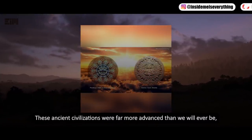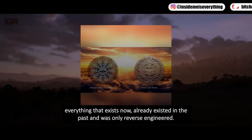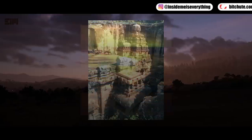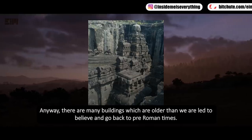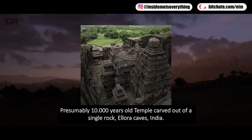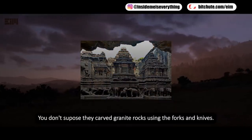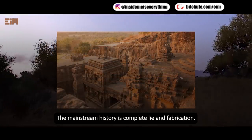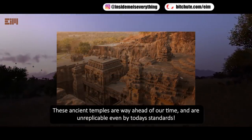These ancient civilizations were far more advanced than we will ever be. There are many buildings which are older than we are led to believe and go back to pre-Roman times. Presumably 10,000-year-old temple, carved out of a single rock — Ellora Caves, India. You don't suppose they carved granite rocks using forks and knives. The mainstream history is a complete lie and fabrication. These ancient temples are way ahead of our time and are unreplicable even by today's standards.